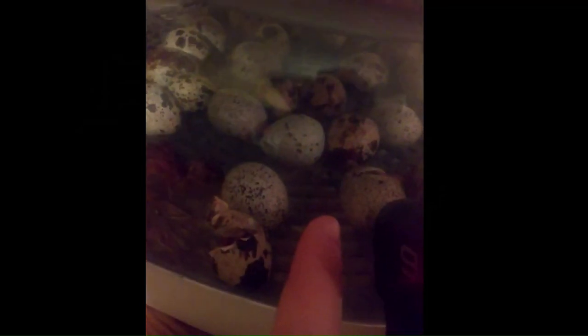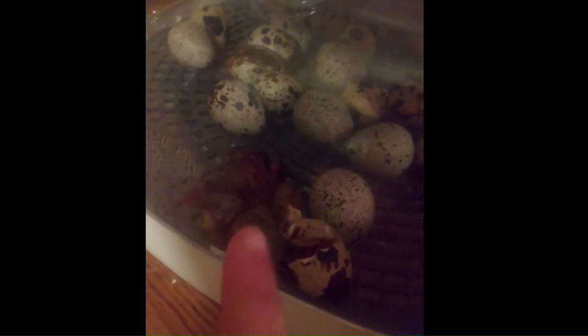Three chicks — both of these two and this one — are malpositioned, meaning they were either sideways or backwards in their shell. I actually had to help these two. Usually when they start to zipper or hatch out of their shell, they're supposed to peck the fat end. See how they pecked all the way around the fat end of the shell so they could pop their head out.